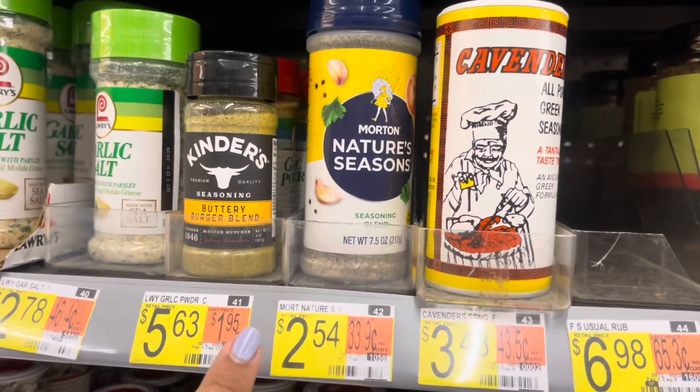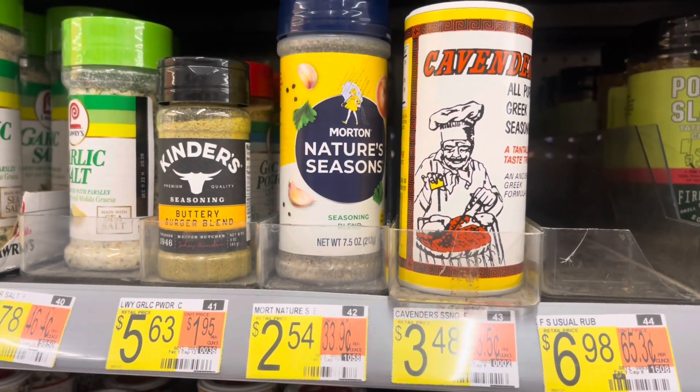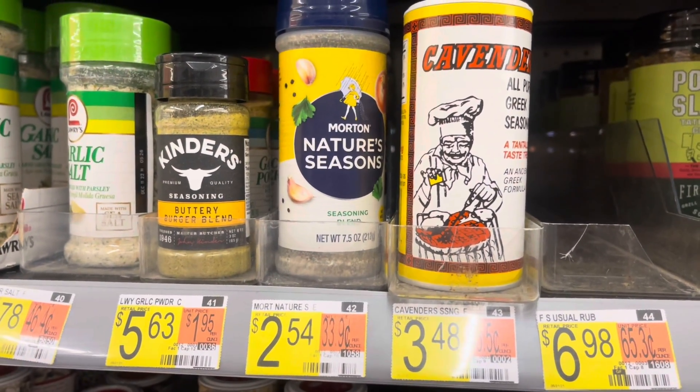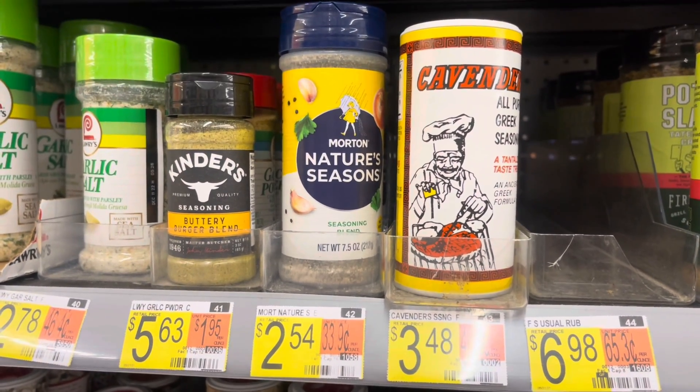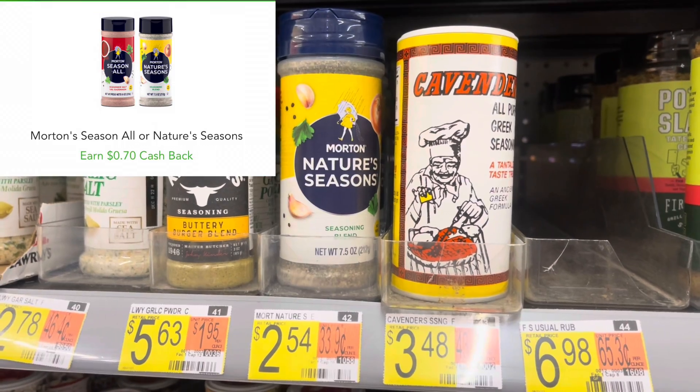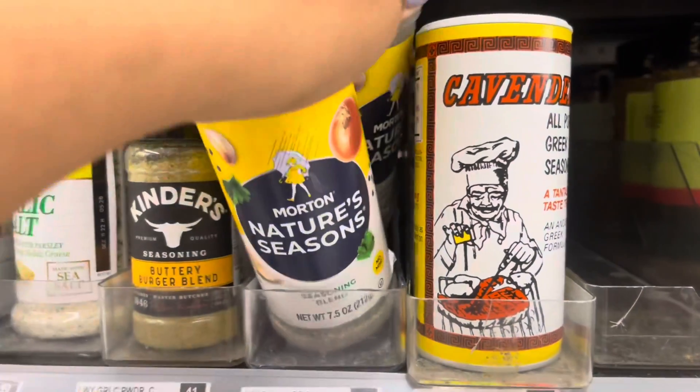Next I'll be picking up these Morton Nature's Seasoning priced at $2.54 each. I'll pick up two, totaling $5.08, submit to Swagbucks for $4 back and to Checkout 51 for 70 cents back on each one, making my final cost for two of these completely free and a 32-cent money maker.